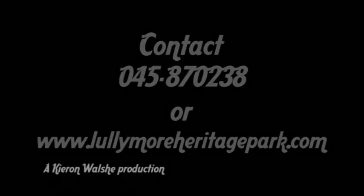For more information and for bookings please contact 045 870 238 or visit our website at www.lullymoreheritagepark.com.